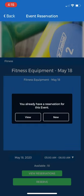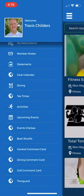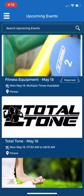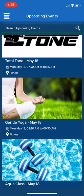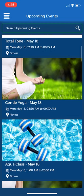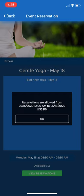Now if I would like to book a reservation for a fitness class, I'm going to use the same upcoming events. Go back to the home screen, upcoming events, and then I would like to attend the gentle yoga class on May 18th. I scroll through and find gentle yoga here on May 18th — that is at 8:30 a.m. And this is telling me that reservations are allowed from May 16th to May 18th.